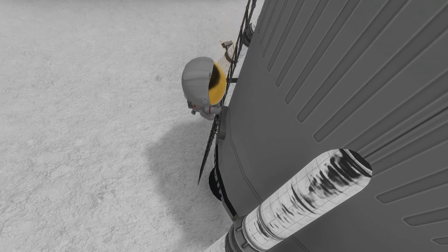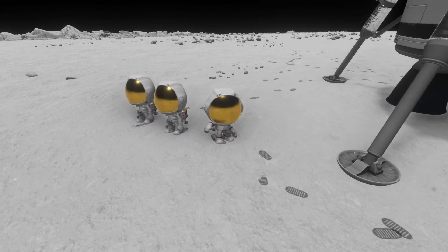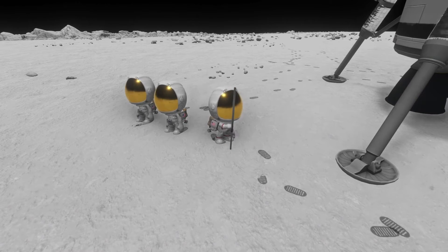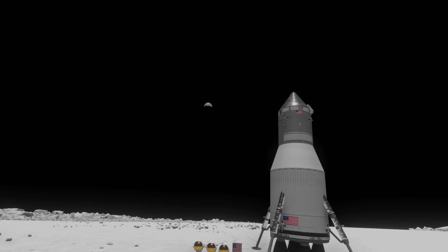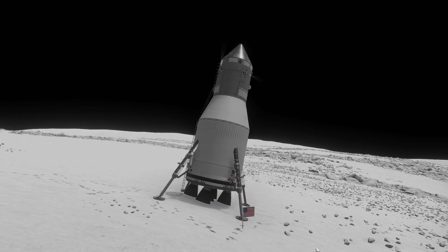We deployed the ladder. I'm not going to have a Kerbal go on EVA, but as they climb down the tall ladder you can just see how large this lander is. I probably should have added some more science stuff to this lander — this thing had too much delta-V for me. But then again the normal Blue Dog Design Bureau Saturn V is overpowered. Ignoring that, we got a nice picture, and we can now return to Kerbin.